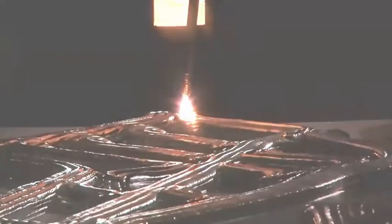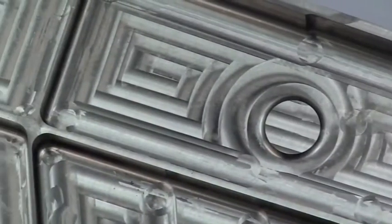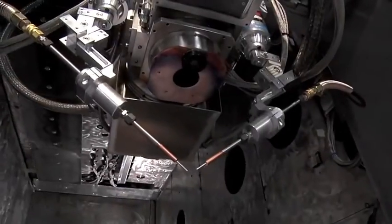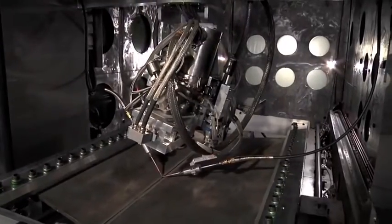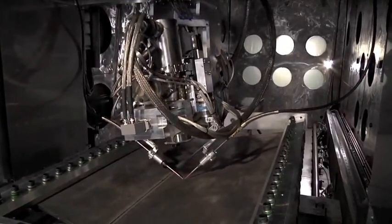Siaki's fully articulated moving electron beam gun deposits metal layer by layer. Depending on the part being manufactured, deposition rates can range from 7 to 20 pounds of metal per hour. A dual wire feed system can be utilized to increase deposition efficiency as well as to easily switch to different deposition materials.